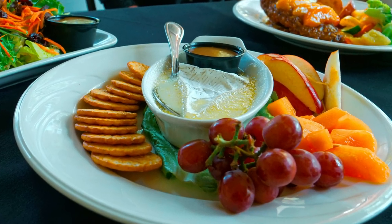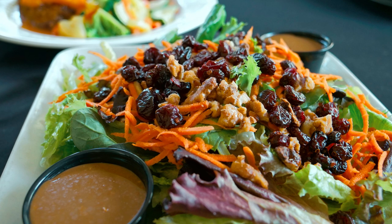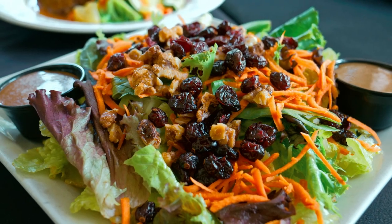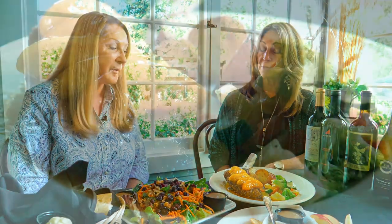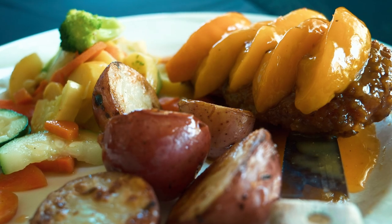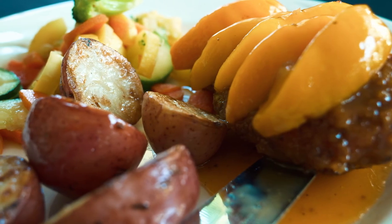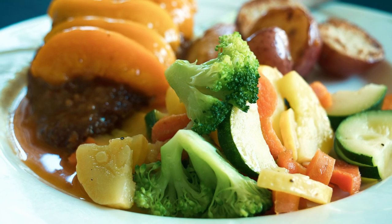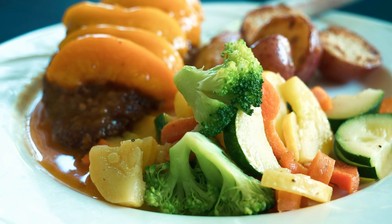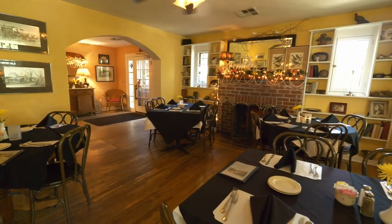On the menu tonight: baked brie served with their house-made apple pecan dressing, fruit, and crackers — very popular. Next is the sweet walnut salad: mixed greens with candied walnuts and cranberries, again with apple pecan dressing. The sweet Georgia peach features chicken breast breaded with breadcrumbs and crushed pecans, served with peaches and a peach juice made in-house, plus seasoned red potatoes made daily and sautéed fresh-cut veggies. They also have an extensive wine selection.